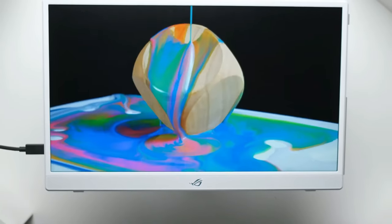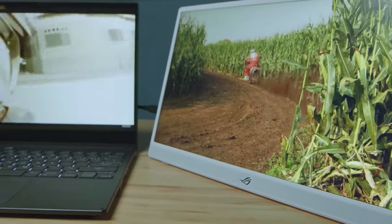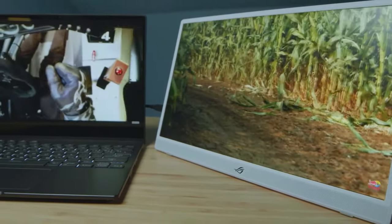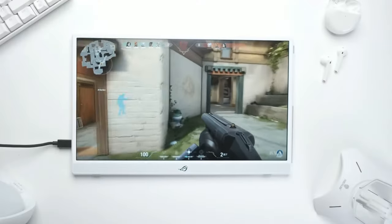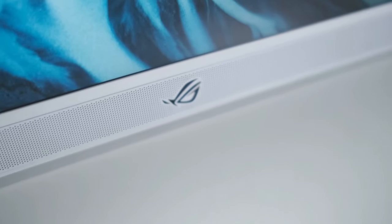The built-in blue light filter, anti-glare coating, and flicker-free technology ensure your eyes stay comfortable during long work or gaming sessions. It also comes with built-in speakers for immersive audio experiences. With an industry-leading warranty, you can trust in the quality and durability of this portable powerhouse. Stay productive and entertained wherever you are with the ViewSonic VG 1655 — the perfect blend of portability, performance, and convenience.